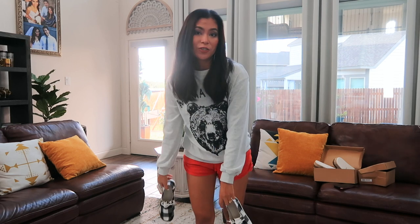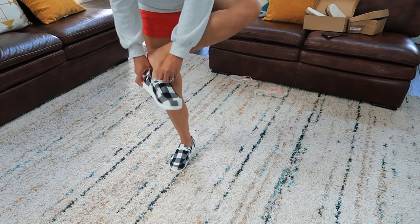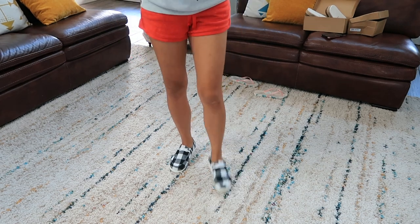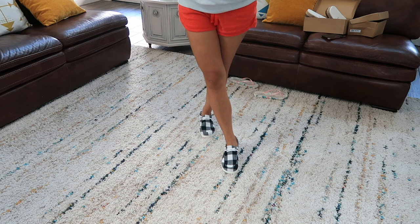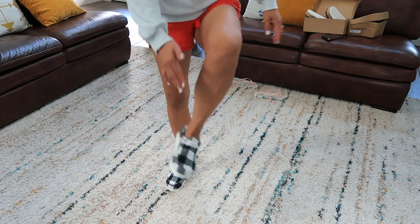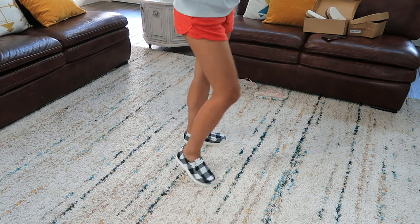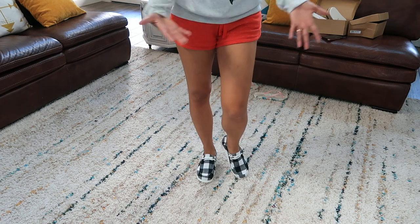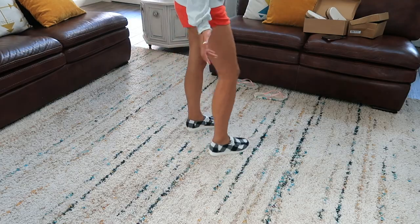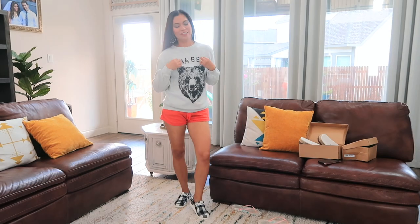The last pair - the black and white plaid lace-front flats - are super cozy. I can actually wear these with my current outfit. They match my sweater and give a Christmas, cozy vibe - the checkered pattern with red, white, or gray feels like December. They're very comfortable, not tight, and soft inside. These are perfect for mamas - a cozy, casual everyday shoe that completes a comfortable outfit perfectly.